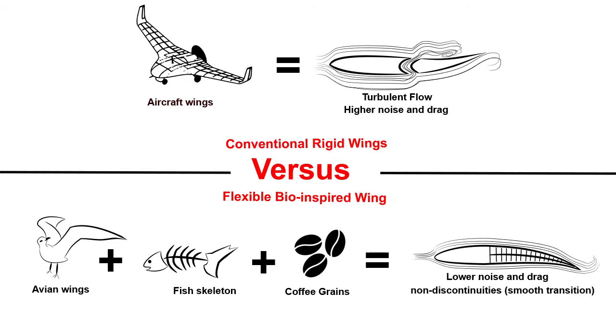Air beings like hawks and eagles can fly silently and efficiently because they have flexible wings that allow them to change the wing shape in a smooth and continuous way to keep the airflow attached. That's why they can reduce drag and noise.